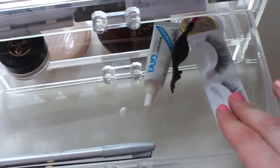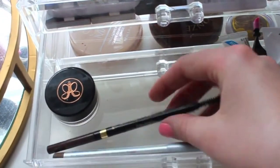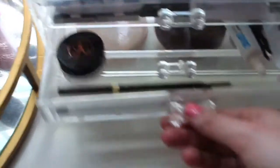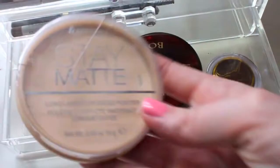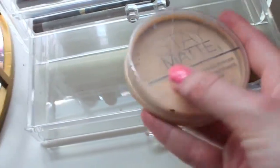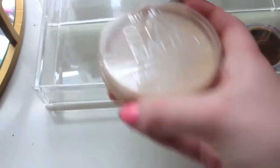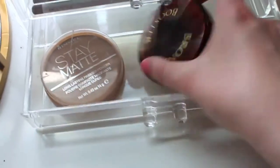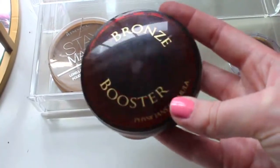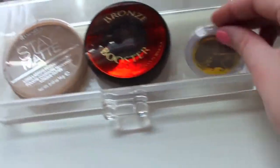I just decluttered this section a bit so it's really empty. I have one set of lashes, glue, tweezers, Anastasia brow products, and some other brow products in here too. Over here I have my Stay Matte Powder by Rimmel London — it's almost used up and the packaging always gets cracked, I think it's just really cheap packaging. Next, I have my Physician's Formula Bronze Booster and a little Pacifica bronzer that may be too dark for me.